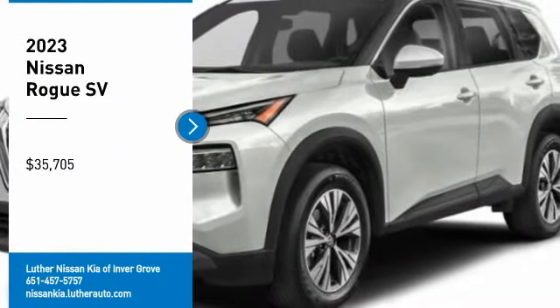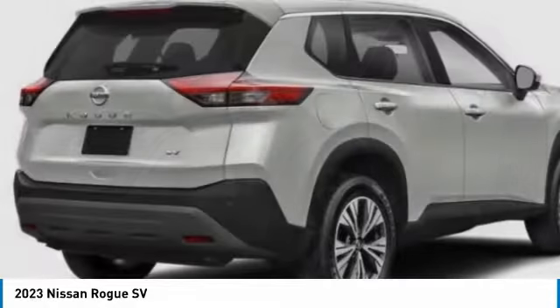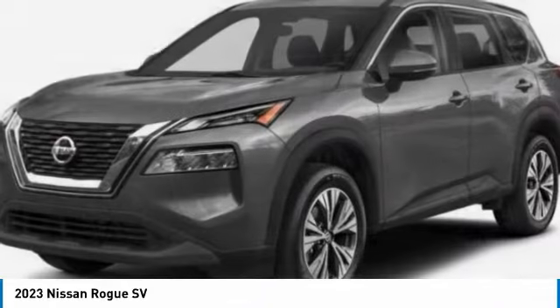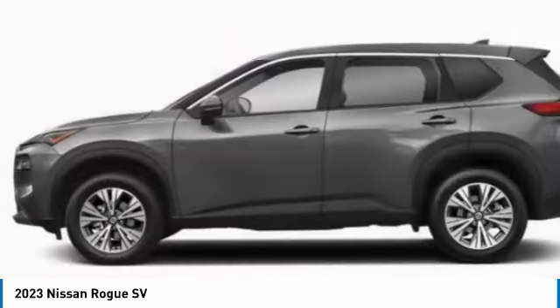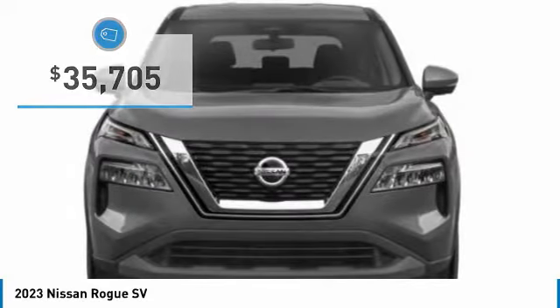Stop by and take a look at the 2023 Rogue. This stylish Rogue gets 27 miles per gallon and still boasts nearly 58 cubic feet of cargo space. With a 5-star side impact safety rating and confident handling, the Rogue is more than you expect and everything you deserve, and is priced below $40,000.